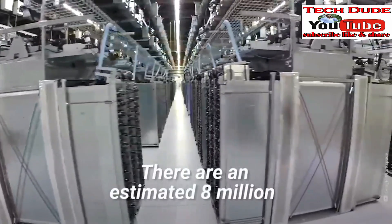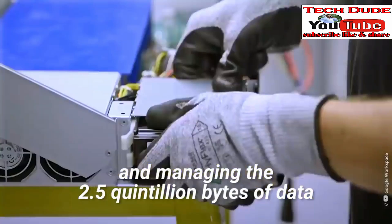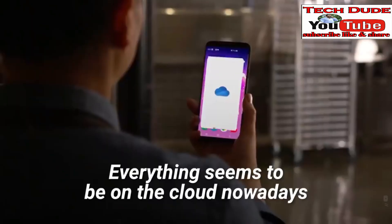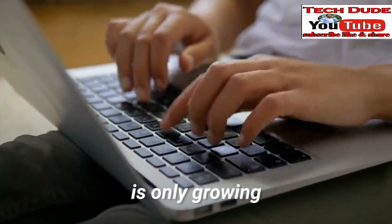There are an estimated 8 million data centers worldwide, processing our online lives and managing the 2.5 quintillion bytes of data created each day by individuals and businesses. Everything seems to be on the cloud nowadays, and the demand for more cloud-based services is only growing.